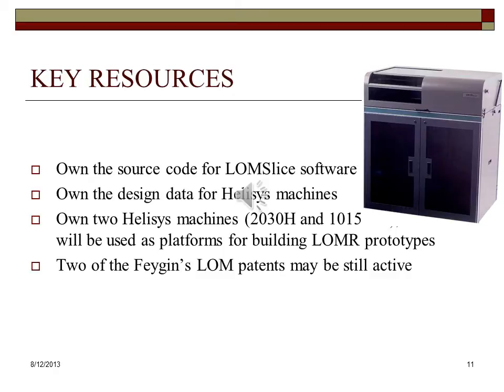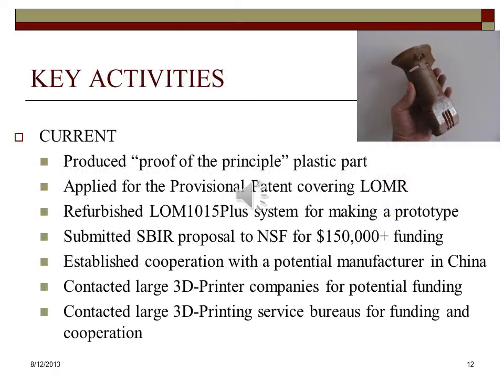Cubic owns the source code for the LOM slice software underlying the function of LOM machines formerly produced by Helisys. A sizable portion of the software can be utilized for our new product. We also own the design data for Helisys machines. Additionally, Cubic owns two Helisys machines, the 2030H and 1015PLUS, which will be used as platforms for building LOMAR system prototypes. We believe that two of Fagan's LOM patents are still active and could be renewed. Cubic has produced proof of concept plastic parts using one of the former Helisys machines. We applied for a provisional patent covering the new LOM-R technology. The company has refurbished the LOM 1015PLUS system for making a prototype of the newly envisioned product. We have submitted an SBIR proposal to NSF for $150,000 funding. Cubic has established cooperation with a potential manufacturer in China.